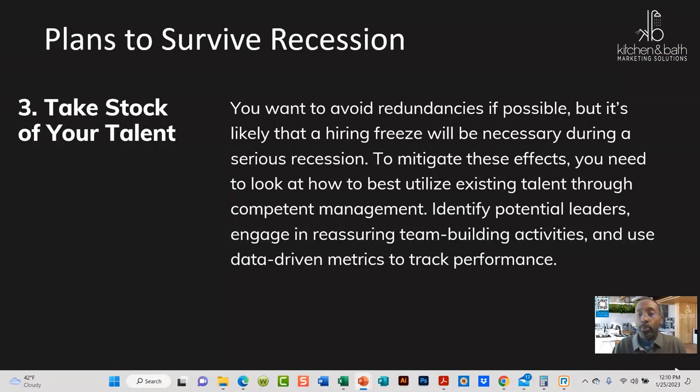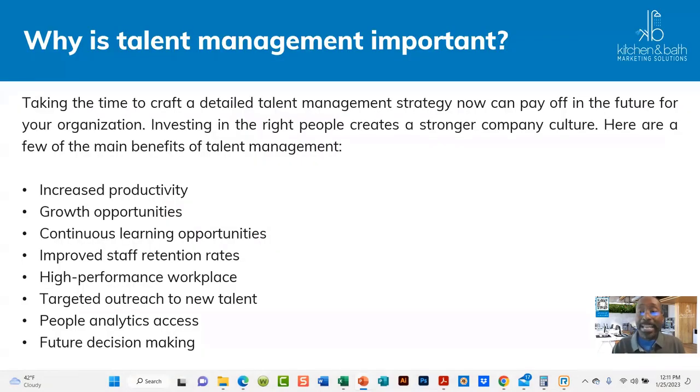Take stock of your talent. What often happens is a hiring freeze, and your employees or key personnel feel that crunch because they are now having to do more with less. You're putting more on them than they're used to since you're not wanting to hire anybody new. You want to be a good leader and engage with your team to make sure you're not putting too much on them to burn them out or have them start looking for other opportunities.